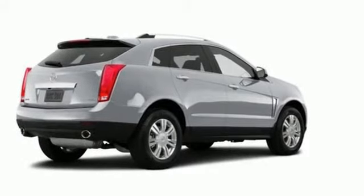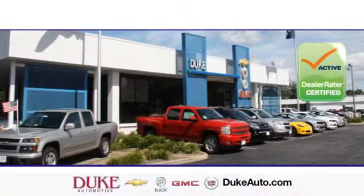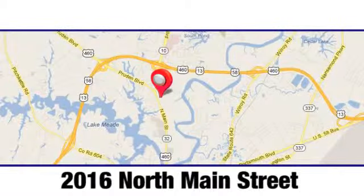Stop over for a test drive. Duke Automotive is the top-rated dealer in the state for a reason. We're conveniently located at 2016 North Main Street in Suffolk, Virginia.